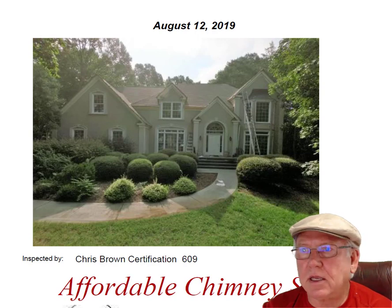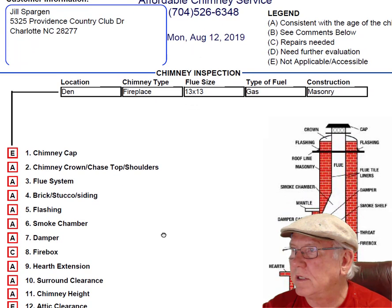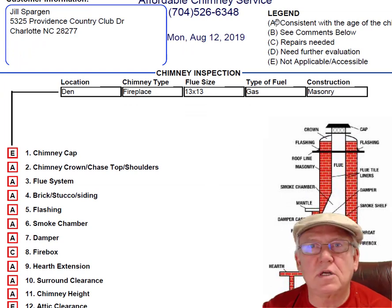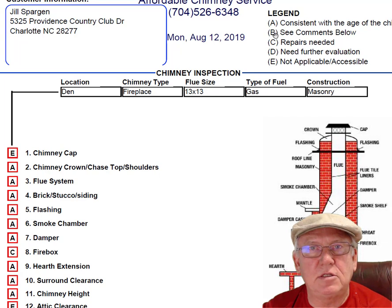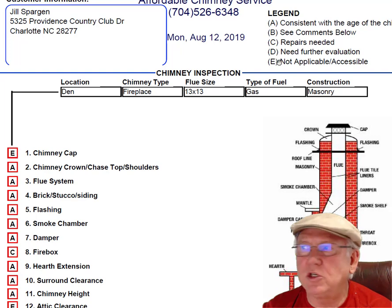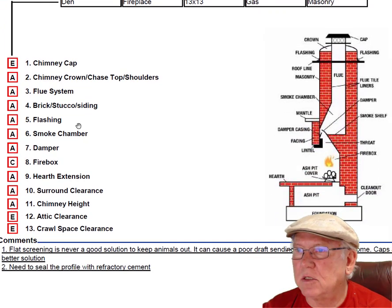Let's go over the inspection report itself. Upper right-hand corner is the legend. Each one of these initials pertains to something: A is consistent with the age of the chimney, B is comments below, C is repairs needed, D is needs further evaluation, or E is not applicable. These are placed into the boxes next to the parts of the chimney that can be easily identified in this diagram, and then you'll find my comments below.